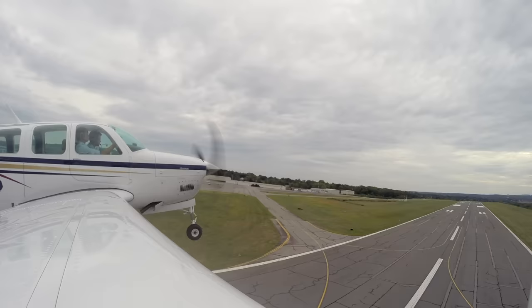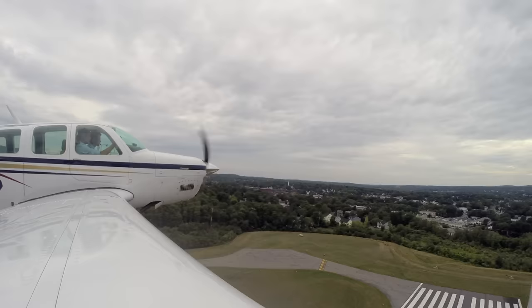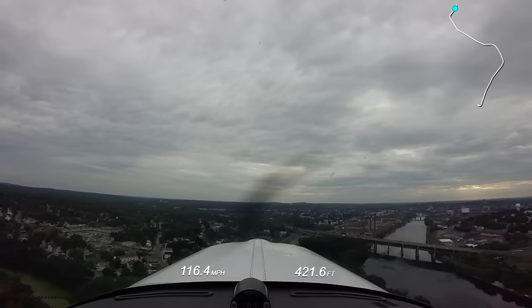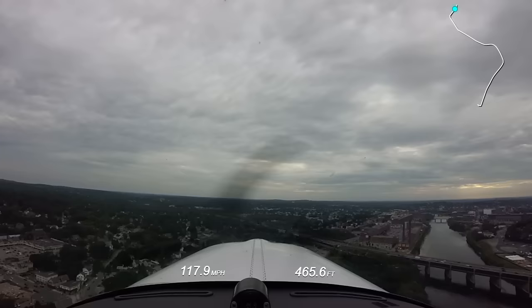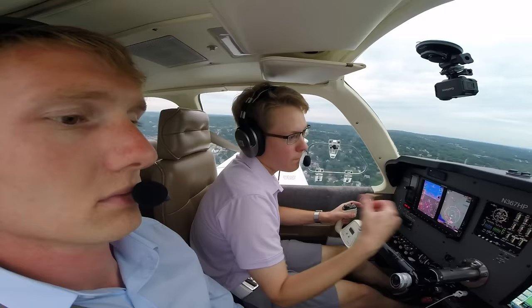Maintain runway heading, gear up. Angel Flight 1602, contact Boston Approach on 124.4 — have a safe flight. Angel Flight 1602 over to approach, good day. We'll pull the power back a little to keep it quieter for the neighbors.